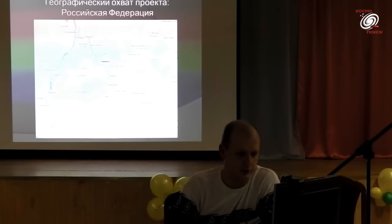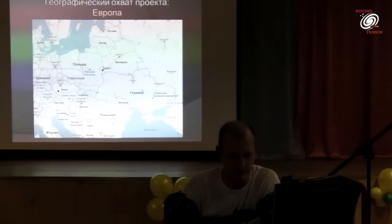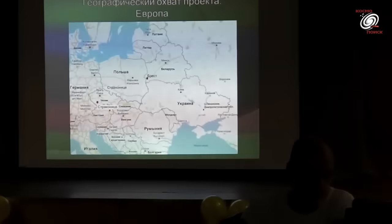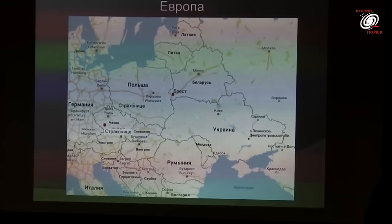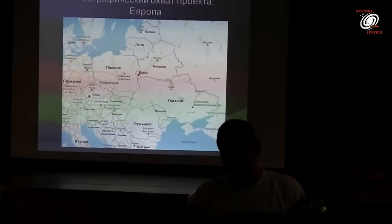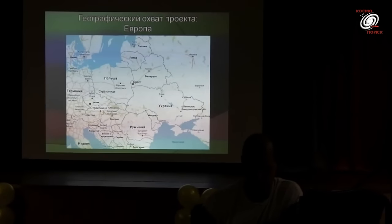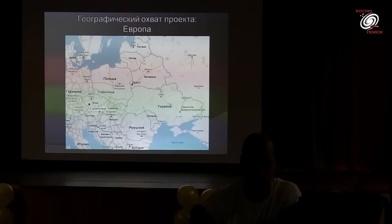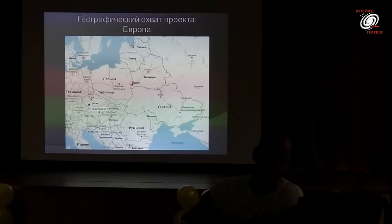Также было получено три сообщения с территории Восточной и Центральной Европы: из города Брест (Беларусь), из села Ленинская Петровская область (Украина), и одно письмо из небольшого городка Старконеца, Чешская Республика. На основании этого можно констатировать, что проект вышел за пределы страны и стал интернациональным.